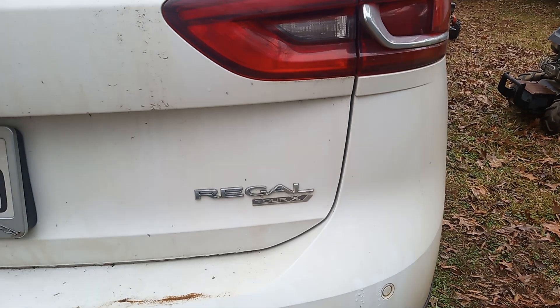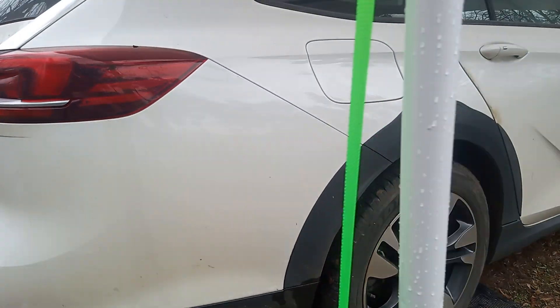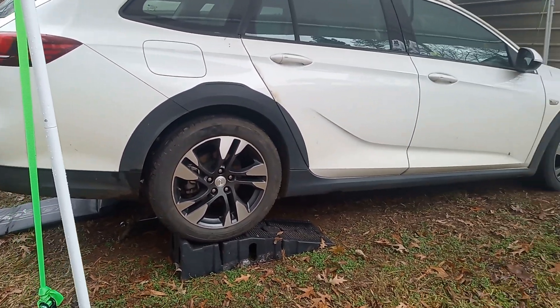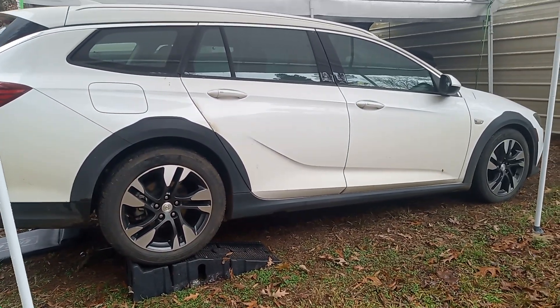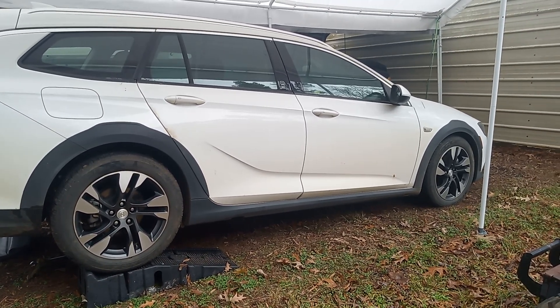It's a 2018 Regal TourX. We're here in Texas. The car was purchased in really nice condition, used with about 60,000 miles on it from Birmingham Jaguar in northern Alabama, summer of 2022.